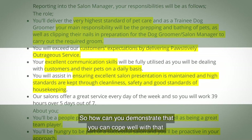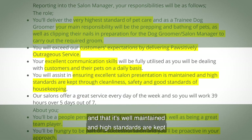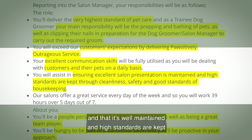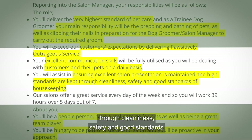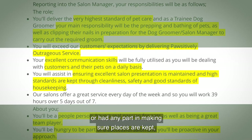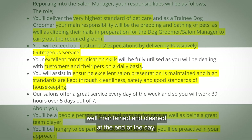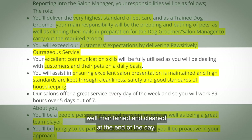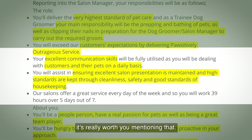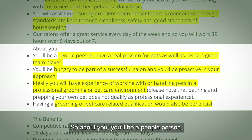They say you'll be dealing with customers and pets on a daily basis, so demonstrate you can cope well with that. You'll also assist in ensuring excellent salon presentation — high standards of cleanliness, safety, and housekeeping. So if you've worked or had any part in making sure places are kept well-maintained and clean at the end of the day, it's really worth mentioning that.